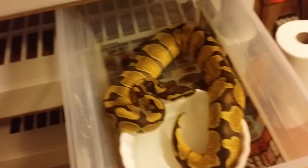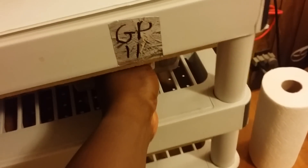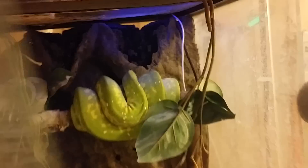I got to put her in a bigger tub because she's outgrowing this one. I still have my green tree python — he's getting big, almost time for a bigger cage. I was going to try to breed green tree pythons but I decided not to.